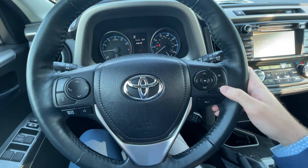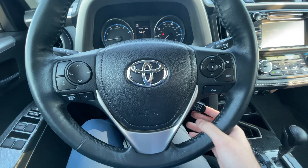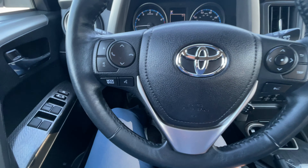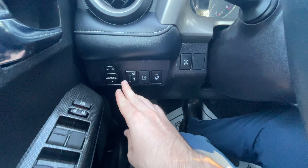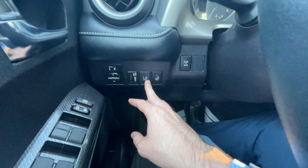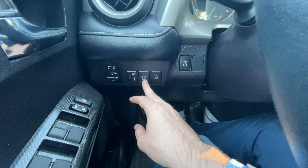It does also have keyless entry and push to start. Seats are in great shape — not ripped or stained. This car has thirty-one thousand two hundred and nine miles.